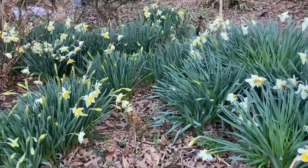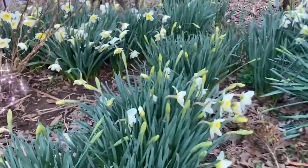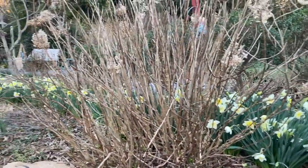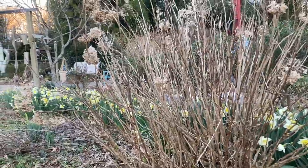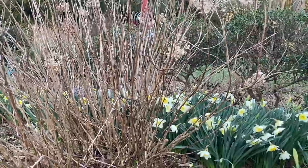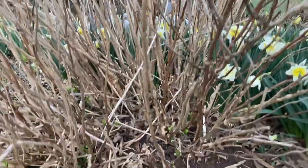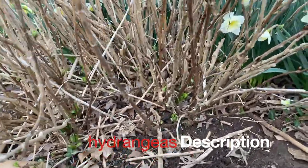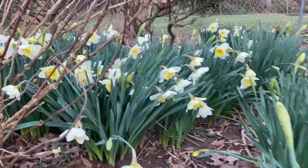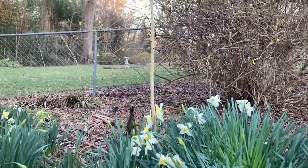I don't know what this weather is doing to them, but this is unusual. All the daffodils are blooming and the hydrangeas are putting on new shoots as you can see here. Let me get you a better picture. The forsythias are also blooming, right here.